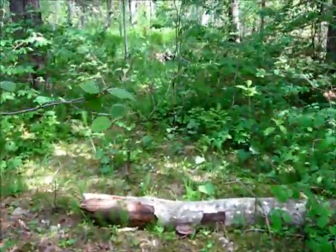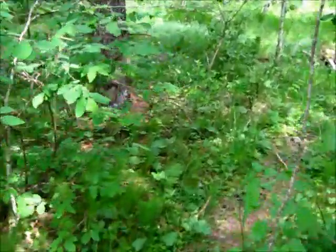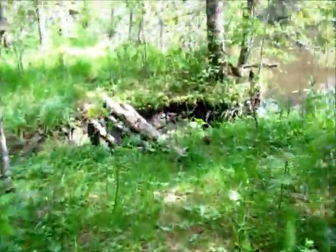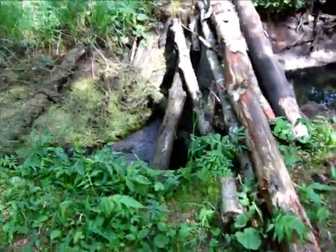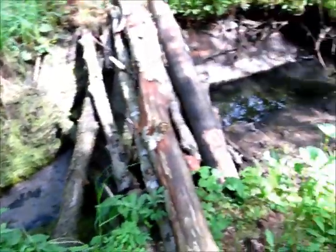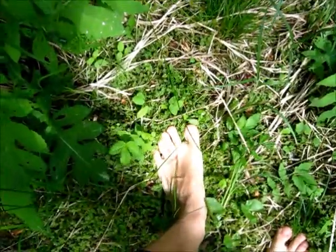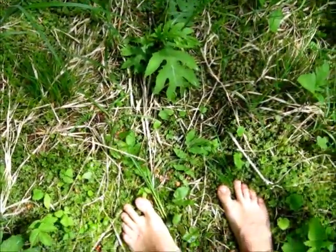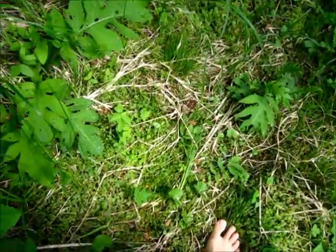Recognize this place — it was in a previous video. These marshy mossy pits are actually quite wet. Surprisingly so.